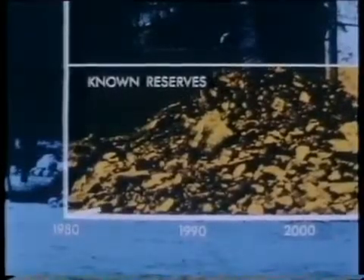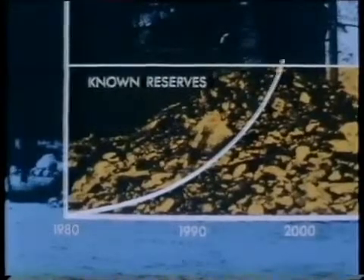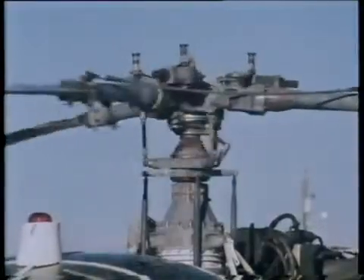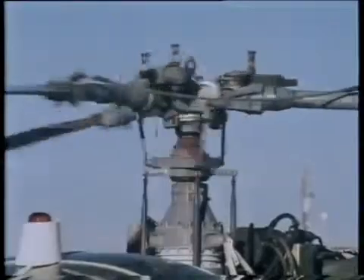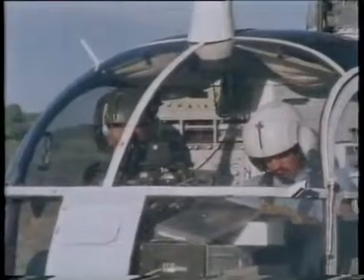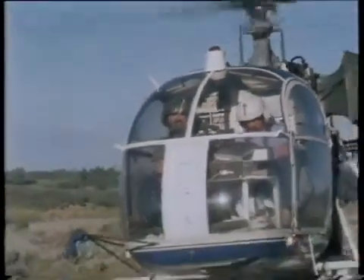Sometime towards the end of the 1990s, as the demand curve soars, the total amount of uranium needed exceeds the world's known reserves. Which is why the exploration effort is being stepped up.